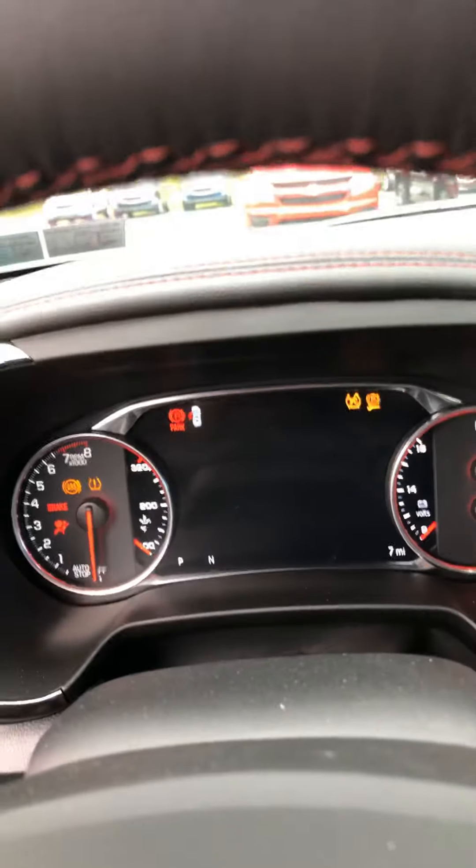Power liftgate, windows, mirrors, all that fun stuff. Jumping in the car and starting it up for you. You can see it does only have seven miles on it.